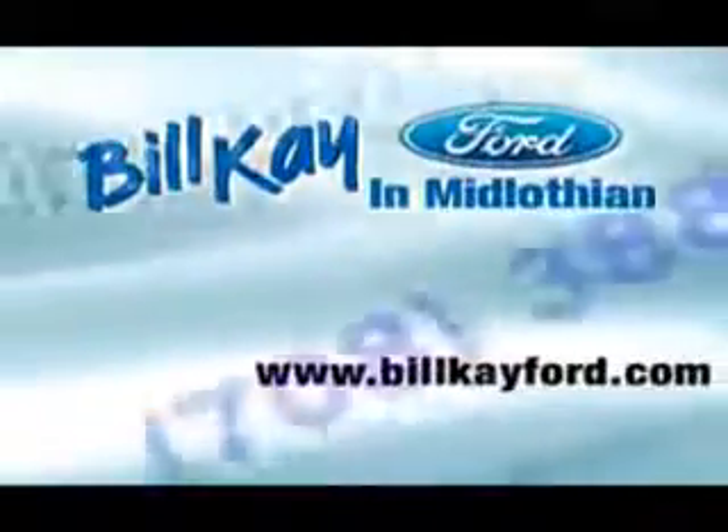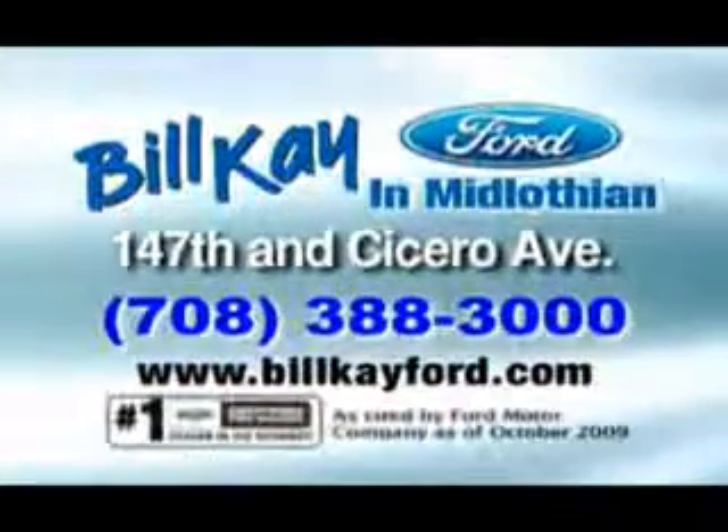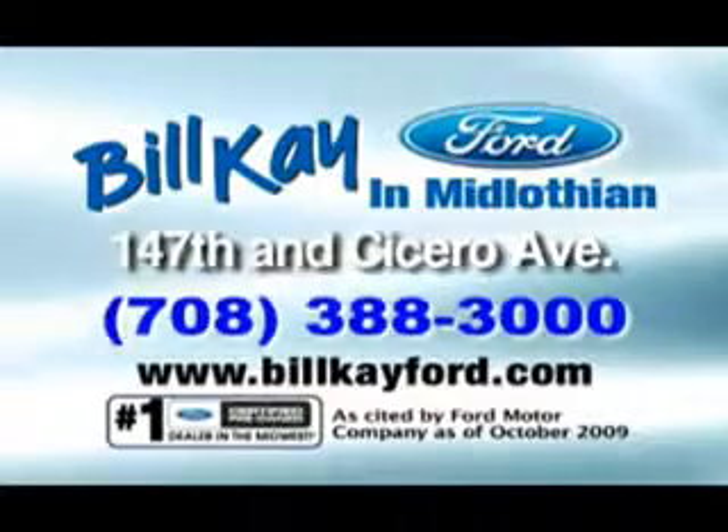Get where you need to go in this 2010 Dodge Grand Caravan. See us at Bill K. Ford today. Thank you for choosing Bill K. Ford in Midlothian. See how little you pay when you buy from Bill K.